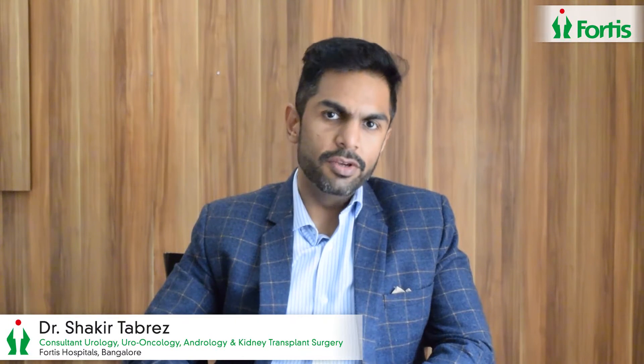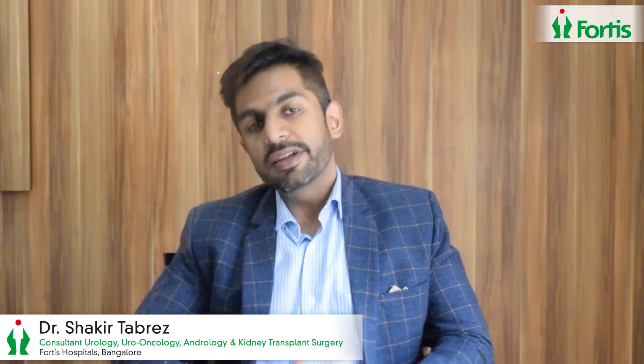Hello everyone, my name is Dr. Shakir Tabrez. I am a senior consultant urologist, andrologist and transplant surgeon, part of Team Urology, Fortis Hospitals, Bangalore. There is a condition called benign prostatic hyperplasia, or BPH.